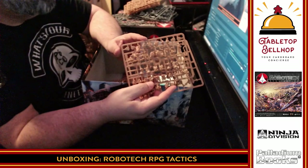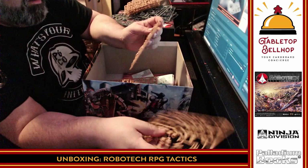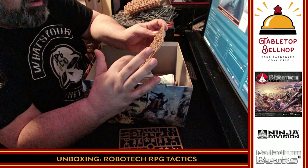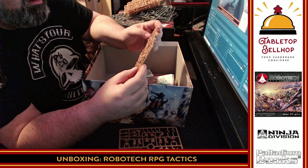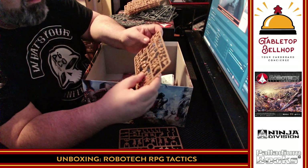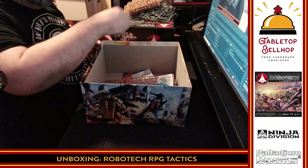These models are tiny and detailed. That is not at all what I was expecting. I was expecting three-to-five-part miniatures, not... I don't know how many parts these are. That's crazy detail — crazy.